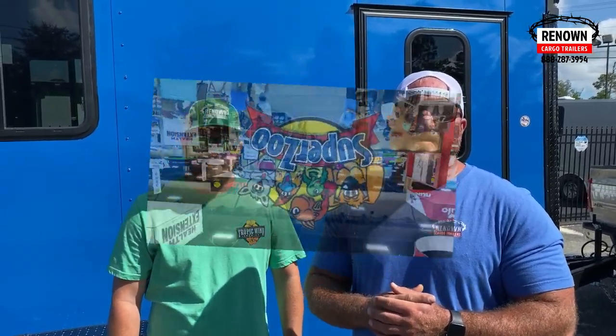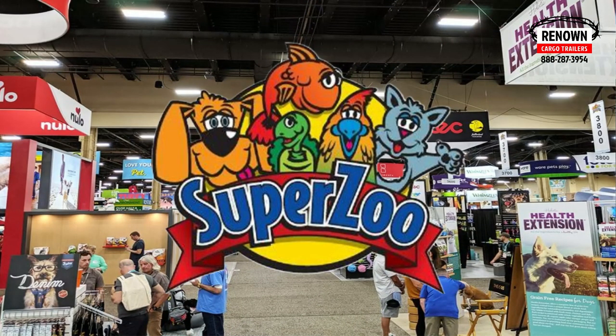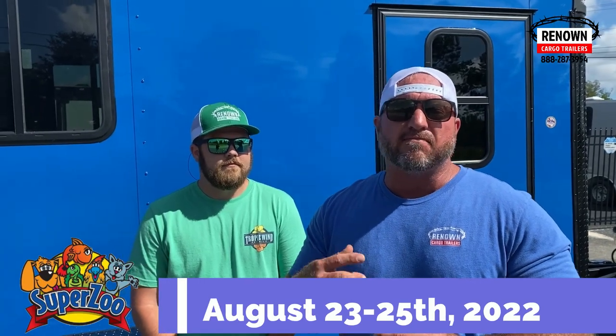We are taking this trailer all the way from South Georgia out to Las Vegas. We're going to be at the Mandalay Bay Convention Center. This is a pet grooming convention — it's the Super Bowl of pet grooming conventions. It's August the 23rd through the 25th, so if you're in this type of business, you do not want to miss this.